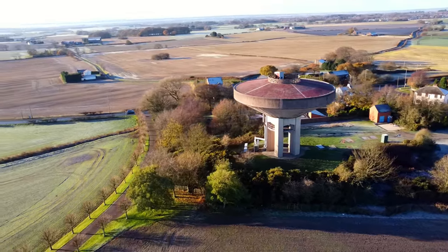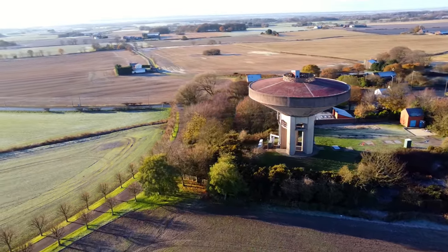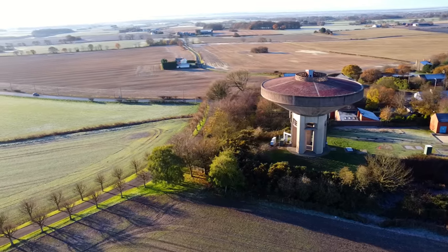That also seems to be a common theme for our water towers — not really in our thoughts, but always in our landscape. I've got one more to go, but we're losing light, so we've got to crack on and hopefully get there before dark.